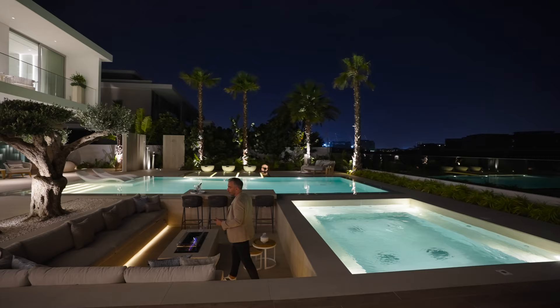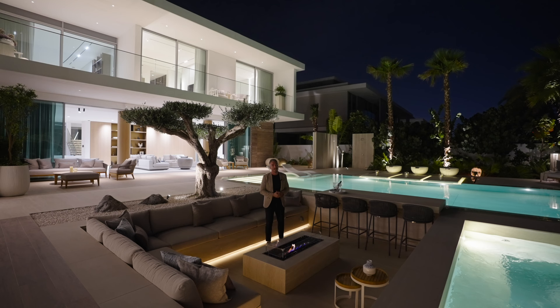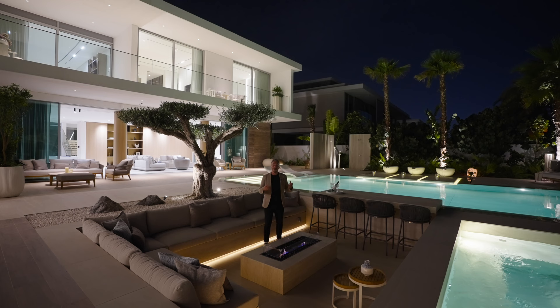That brings us to the end of our tour, guys. I hope you enjoyed it as much as we enjoyed touring it for you. A massive thank you to Vortex Holdings for allowing us to showcase this incredible home. If you enjoyed this tour, please hit that like button and subscribe to our channel. I'll be seeing you guys in the next tour.